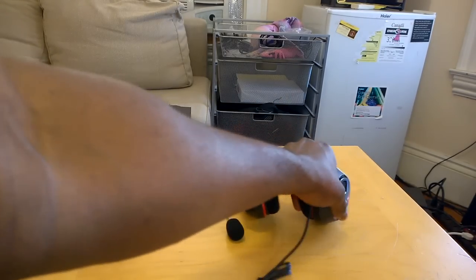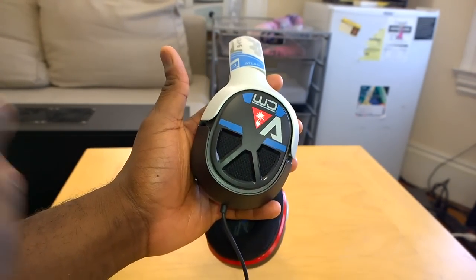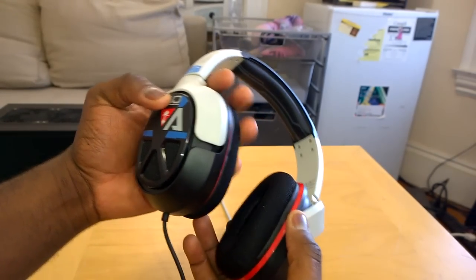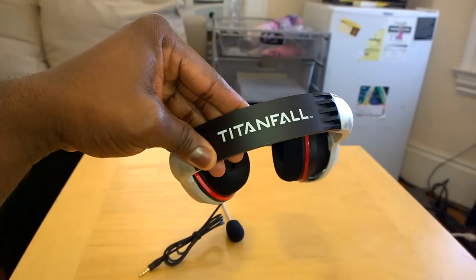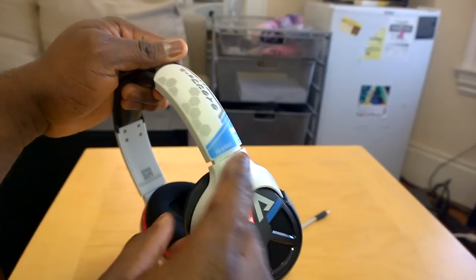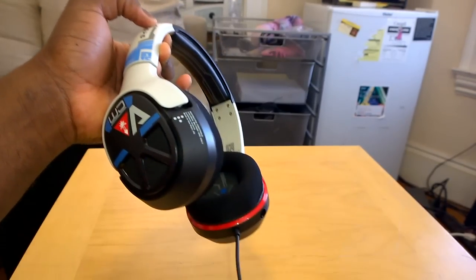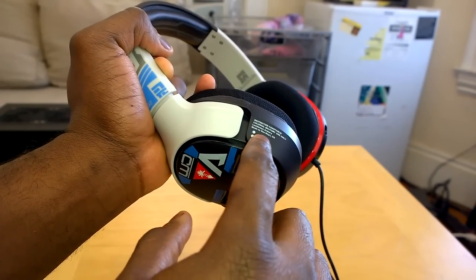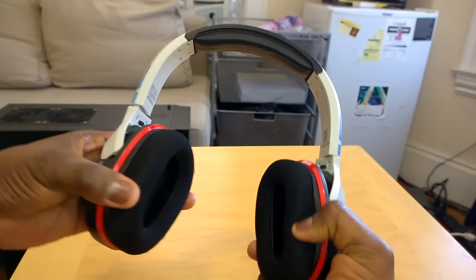Now let's take a look at the headset itself. We saw this at CES and you can see the design. Turtle Beach talked about working with the guys from Respawn to design the headset to have a lot of things that match and feel part of the game. So a lot of the design work is from Titanfall itself. You can see 'Titanfall' on the top, there are some markings, a number — DL6902 — and 'Restricted' labeling, referencing in-game styling.